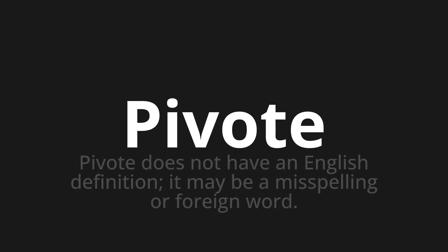Pivote does not have an English definition. It may be a misspelling or foreign word.